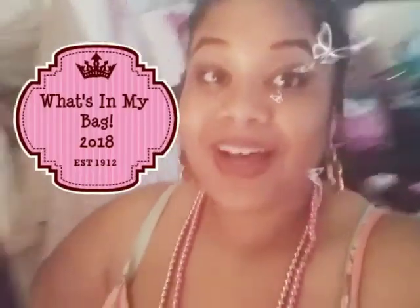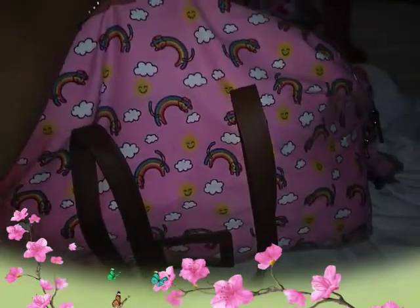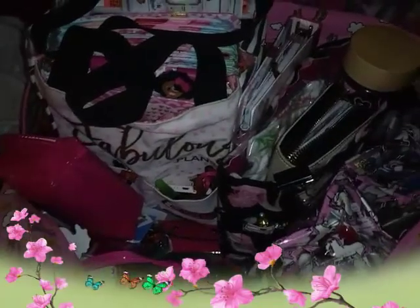Hello everyone, welcome to my room. I'm here to show you what's in my bag. I haven't done a what's in my bag video for a while so I felt it was finally time. So here we go. This is my bag — I got it from Walmart. It's really functional even though it only has a few pockets. It's great for school and great for when I'm on the go, like today when we're going to a party my sister's having for my nephew.